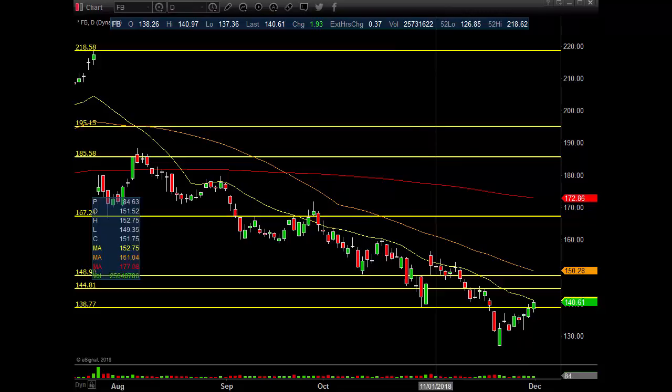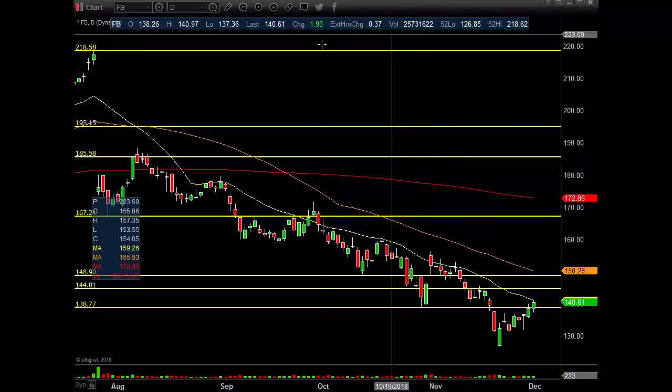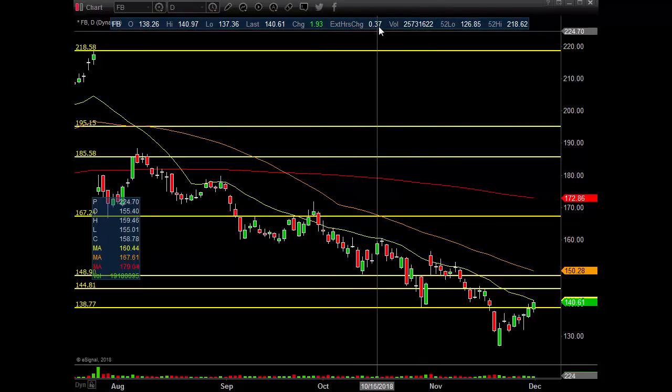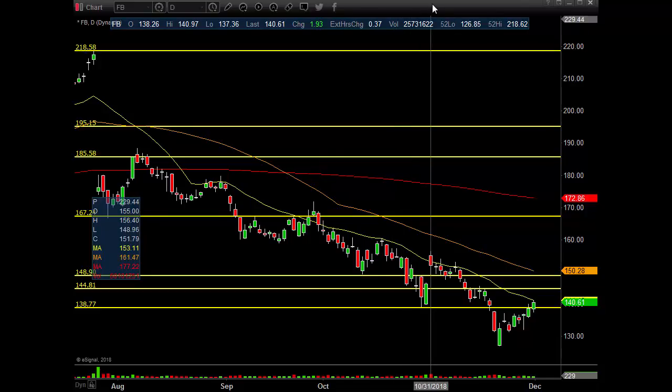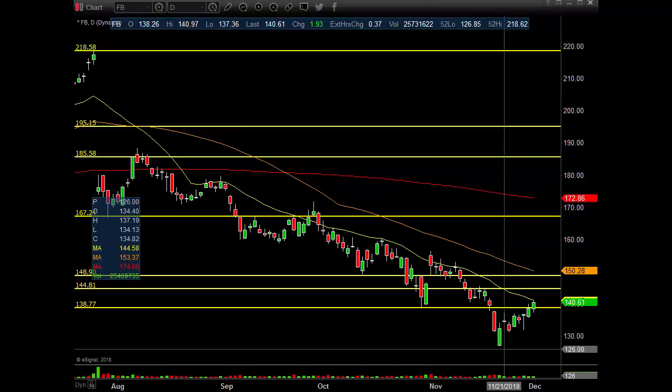All right guys, Facebook daily chart. $25 million on the day, $1.93 up, $0.37 up after hours — all on the news of the China trade, the G20, this is the critical, most important meeting ever, stuff like that. With all that aside, guys, let's just take a look at the charts and see what we're seeing.